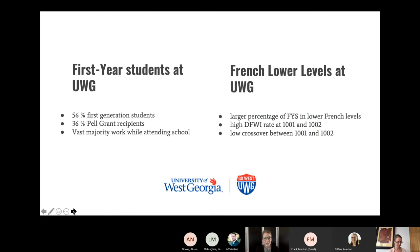Before we introduce the project summary, let me set the context. Our lower-level French courses have a high percentage of first-year students. At the University of West Georgia, 56 percent of first-year students are first-generation students and 36 percent are Pell Grant recipients. The vast majority of our students work while attending school, giving them very busy schedules. We also have a high DFWI rate at the 1001 and 1002 level and a low crossover rate between those levels.